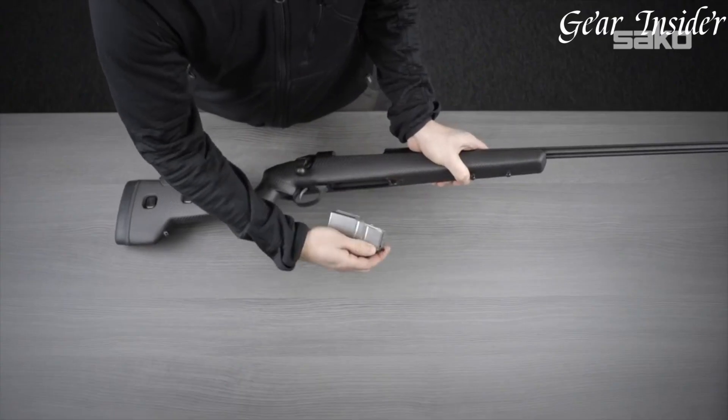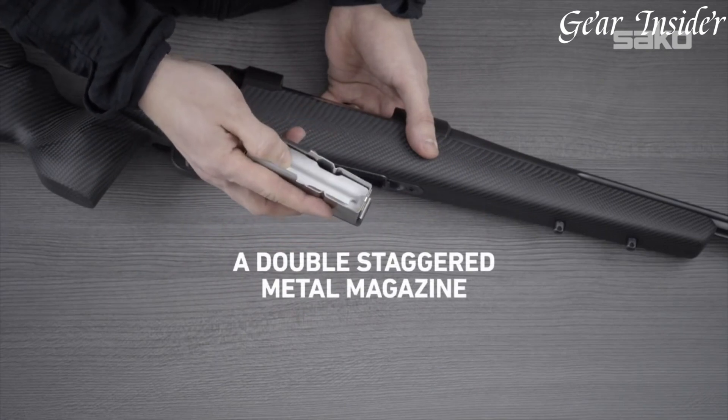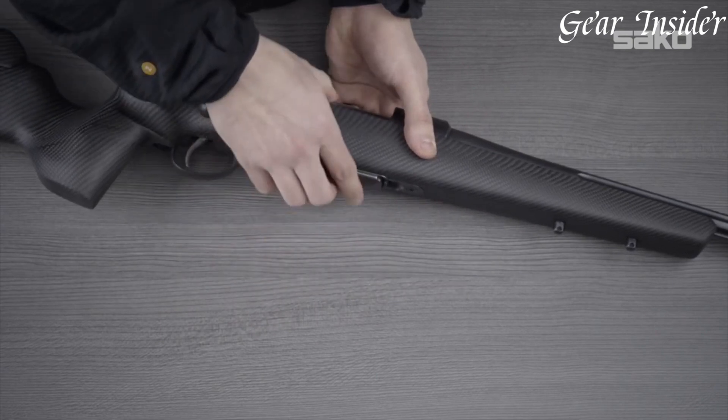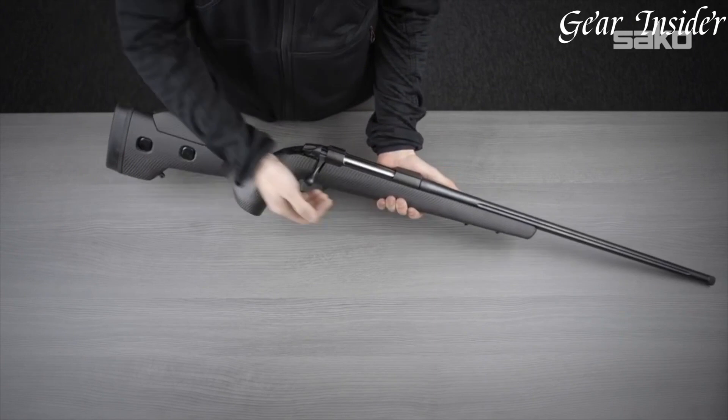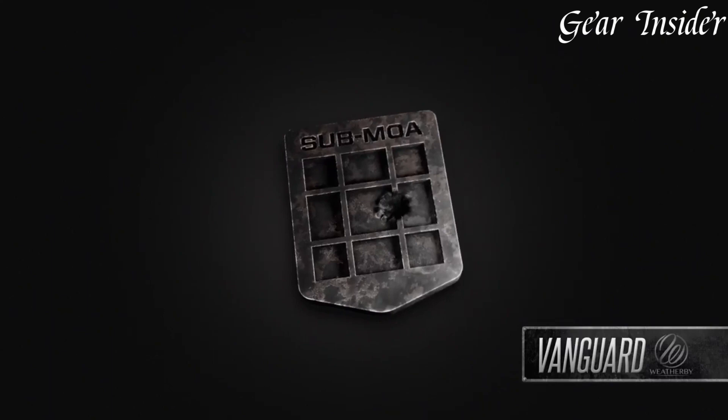Whether for precision shooting, hunting, or long-range engagements, the Sako 85 Carbon Wolf stands as a testament to Sako's commitment to producing top-tier firearms, making it a sought-after choice for discerning shooters seeking unmatched performance and craftsmanship.